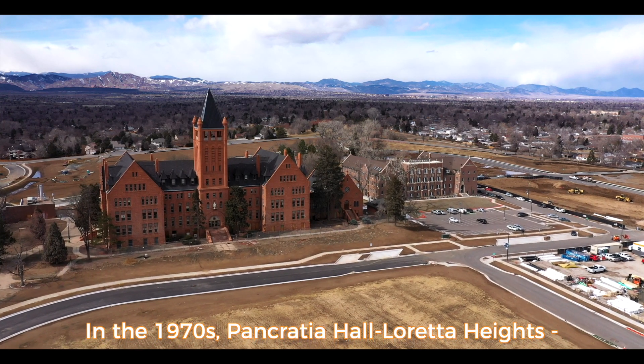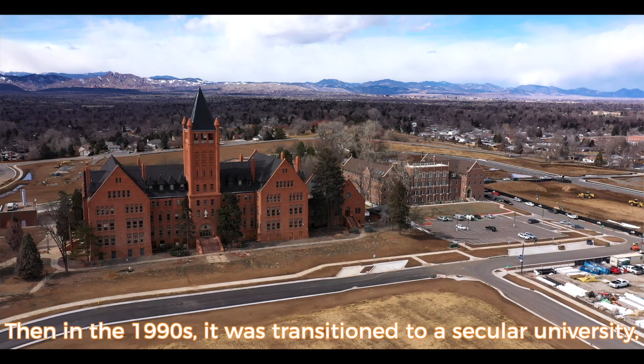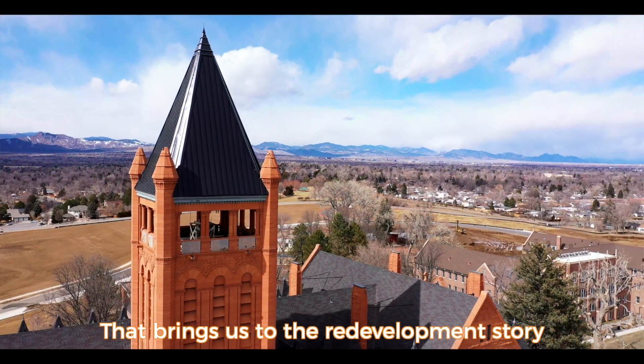In the 1970s, Pancrasia Hall and the entire Loretto Heights campus became a co-ed facility, and then in the 1990s it was transitioned to a secular university, and finally in 2017 it closed. And that brings us to the redevelopment story where we are today.